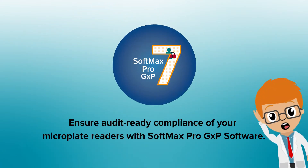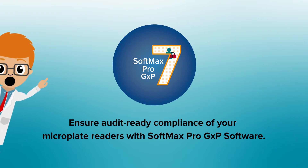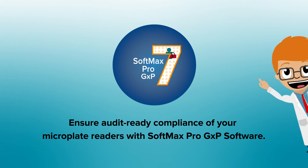Ensure audit-ready compliance of your microplate readers with Softmax Pro GXP software. Want to learn more? Click here to request pricing, or click here to see the interactive workflow.